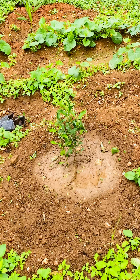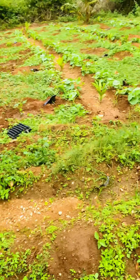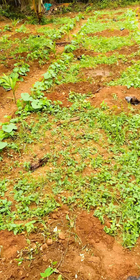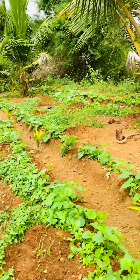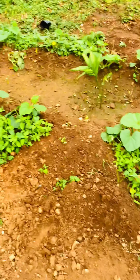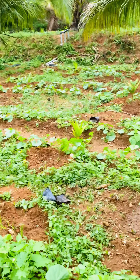This is the orange. This is the papaya. This is the papaya. This is the butter fruit. This is the dark fruit.